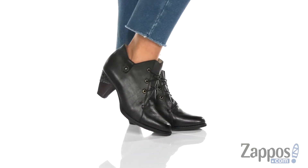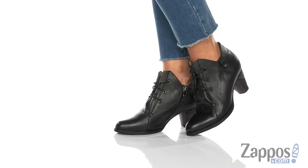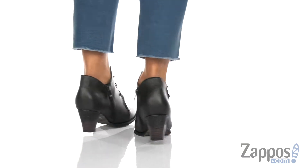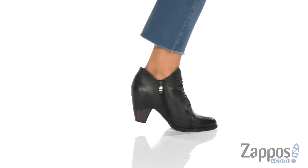Hey guys, I'm Rika from Zappos, and I have Julienne by Le Ortiz by Springstep. Chic and fashionable, these booties are for you.